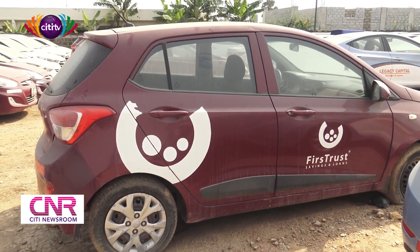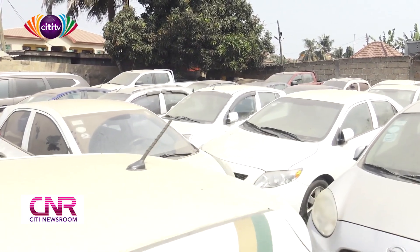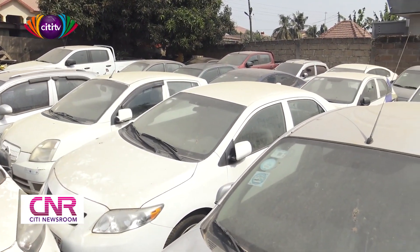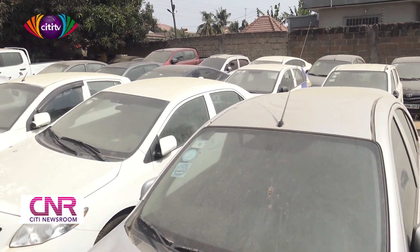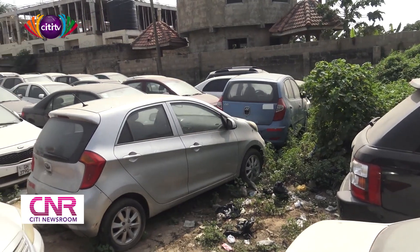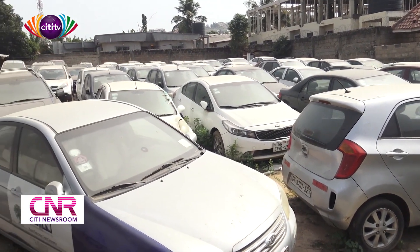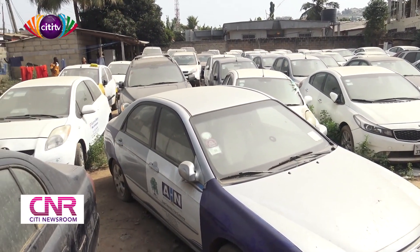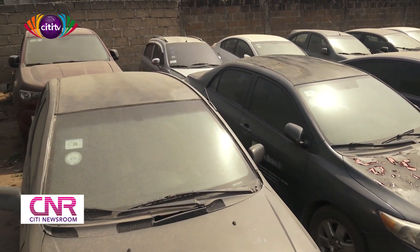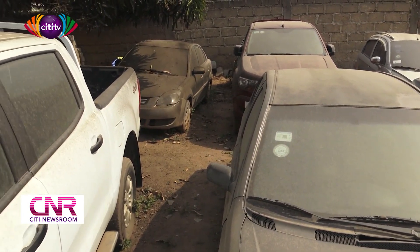All these cars belong to microfinance companies, and all these cars have been auctioned this week to be able to pay customers whose monies are stuck in these microfinance companies. This is it from the yard holding the cars for microfinance companies, which have been auctioned by the receiver to defray the debt. We'll now move to the auction yard which houses the savings and loans companies.